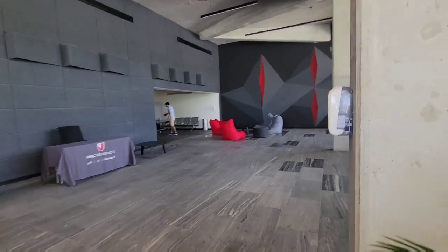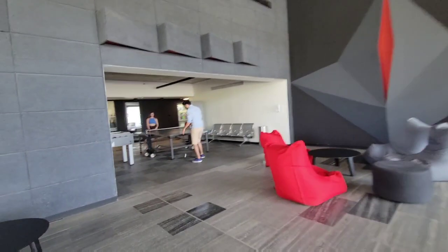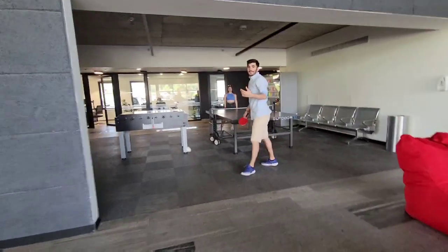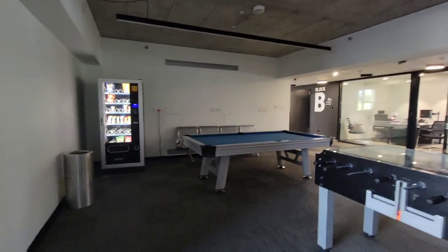We have the lobby, and we also have ping pong tables, foosball, money machines. We also have a little game room and TV room.